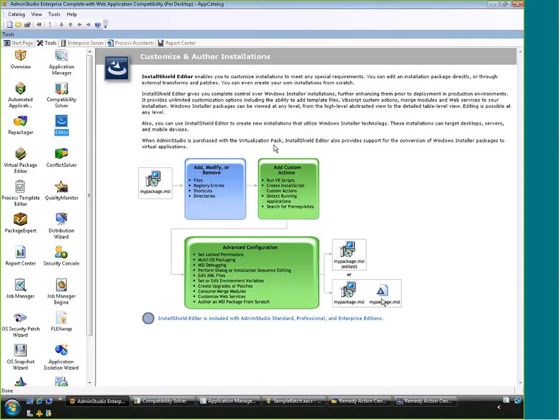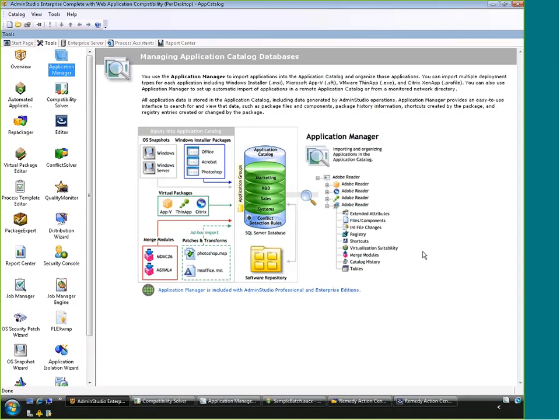Once you've repackaged and edited, next comes testing — specifically conflict testing and remediation, which works around our application catalog. You can have different groups: marketing, R&D, sales systems, and so on — all customizable by the end user. You can import MSIs, OS snapshots, merge modules, patches, transforms, and virtual packages. The catalog allows you to do testing and reporting across all of those.